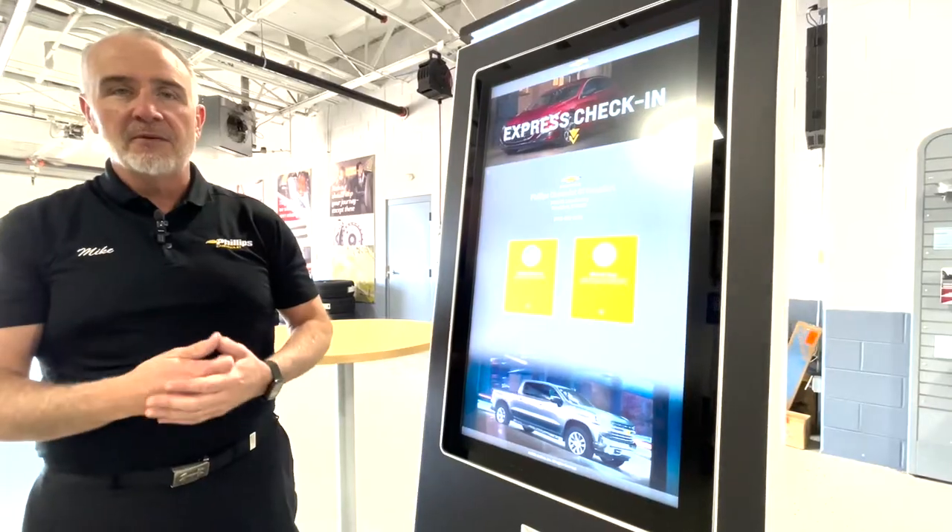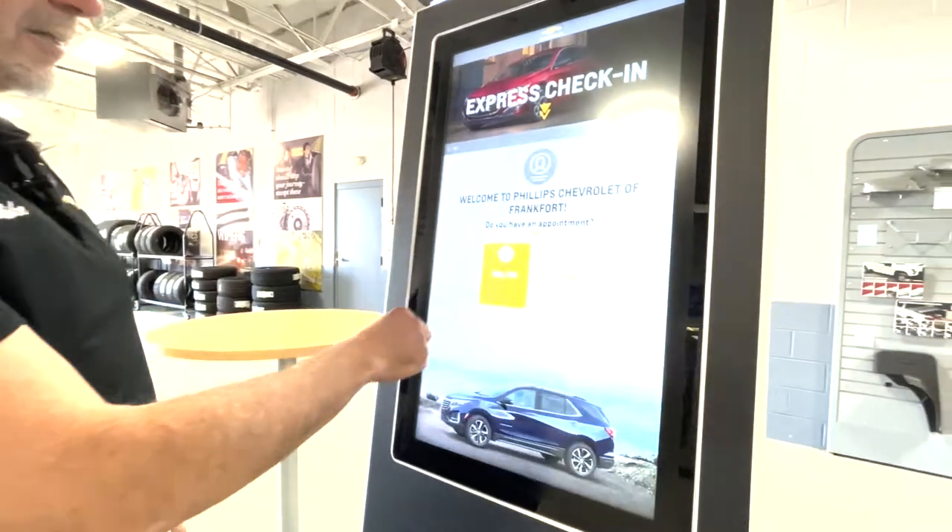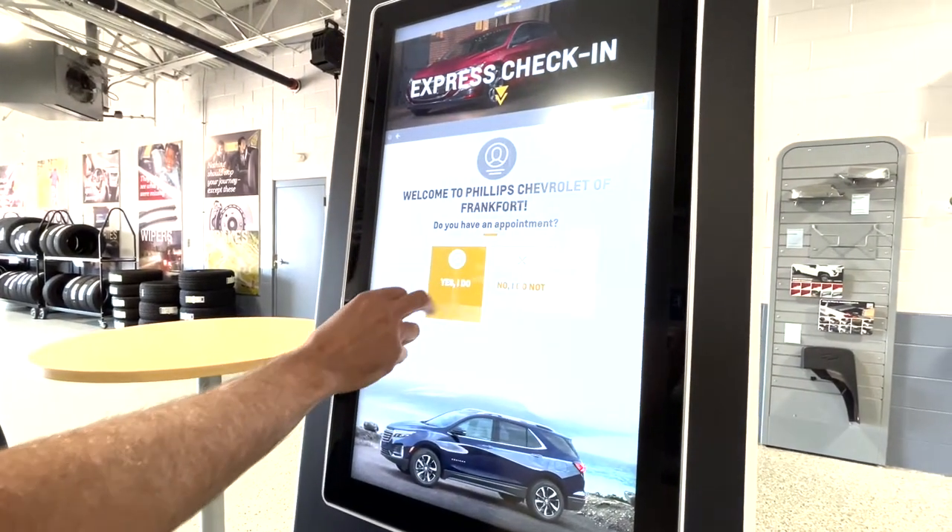If you choose to check in this way, fine. If you would rather check in with a service writer, that's fine, too. Let's say I'm checking in on the kiosk. Do I have an appointment? Yes, I do.